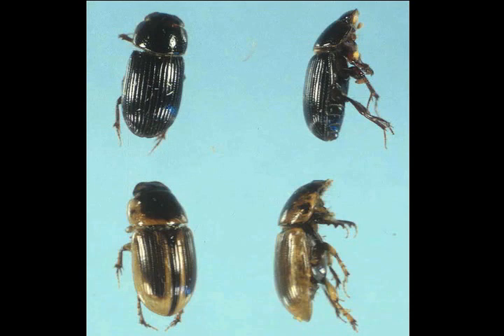The only problem with this approach is that sometimes, even though adults are present, they never lay eggs for reasons that we don't understand, and you never get an infestation. So the adults can give you a false warning about the presence of grubs.